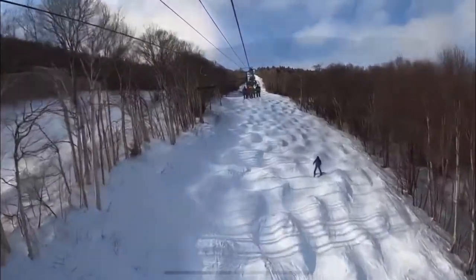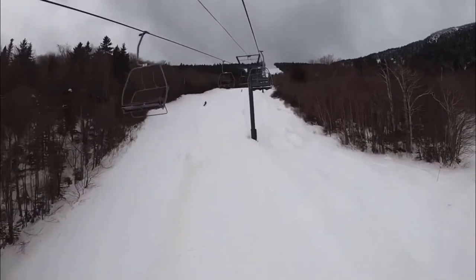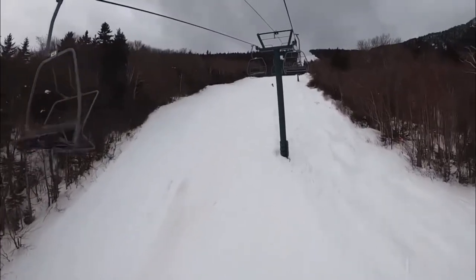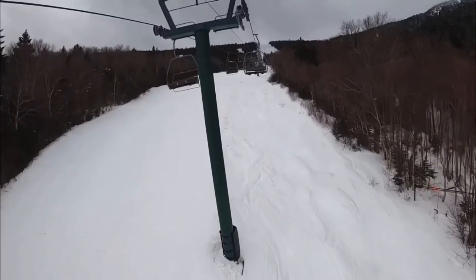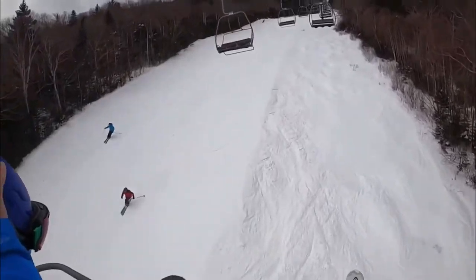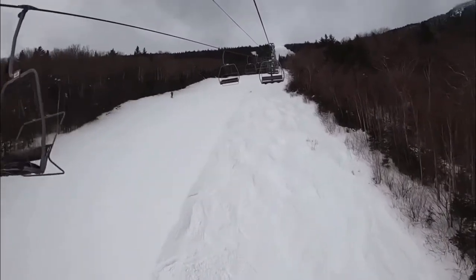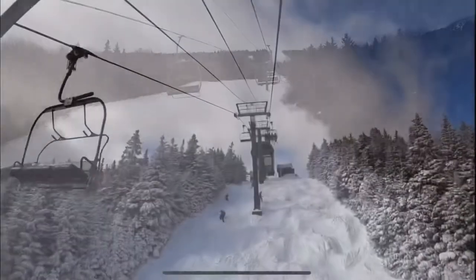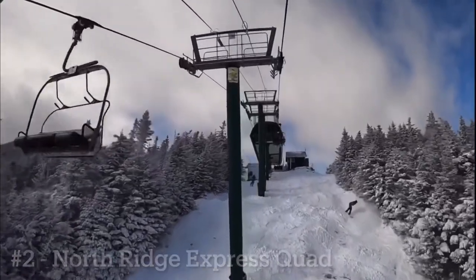Number 3 goes to the Heaven's Gate Triple. This is the only chairlift that reaches the full summit of Lincoln Peak, and while it only serves four trails, it is a great lift to lap because the trails have very decent length. Jester is my favorite intermediate trail in all of New England. It's an overall really fun lift to lap and has a very old, classic feel to it.